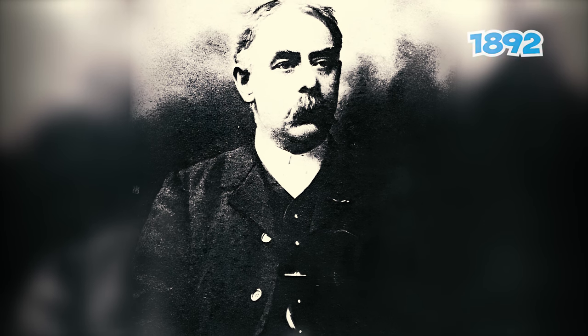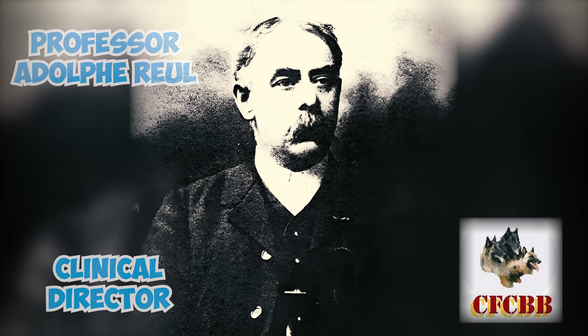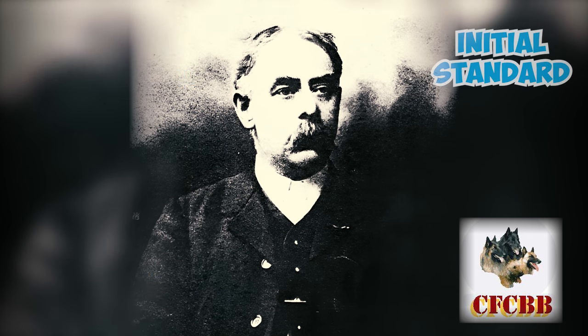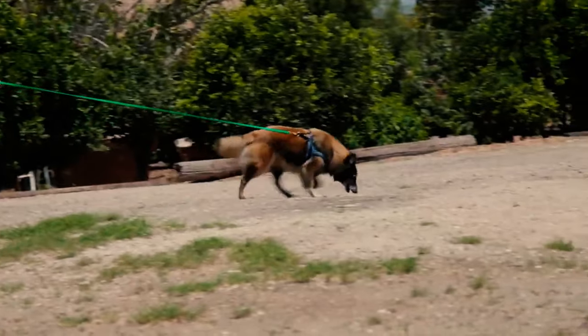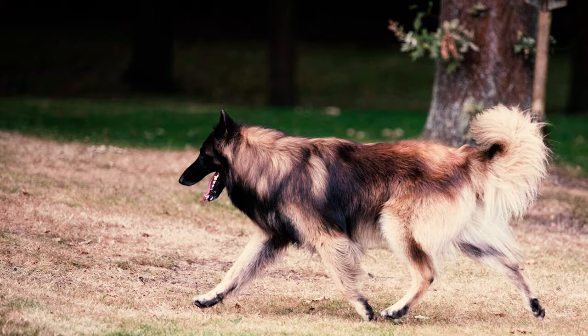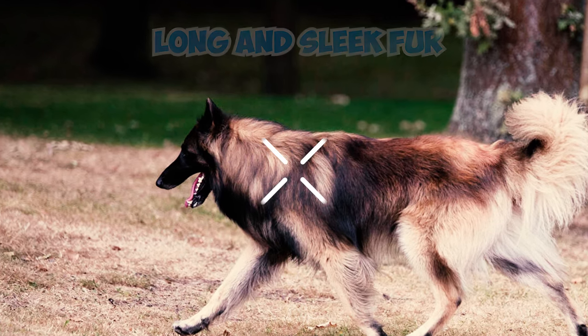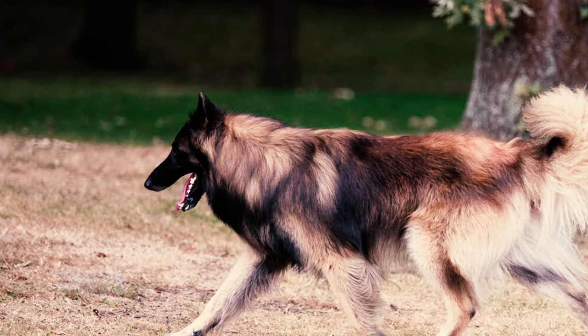Number 21: In 1892, Professor Adolphe Reul, the clinical director of the Club du Chien de Berger Belge, established the initial standard for the Belgian Shepherd dog. This standard categorized them into three varieties according to their coat's length, with the Tervuren distinguished by its unique long and sleek fur among the four types. The breed attained official recognition in 1901.